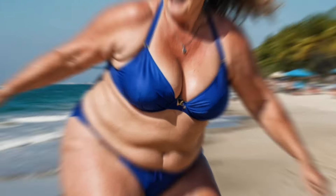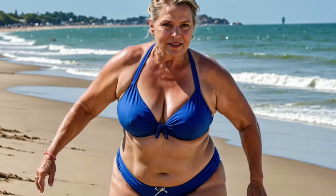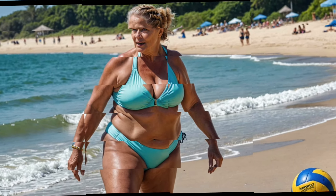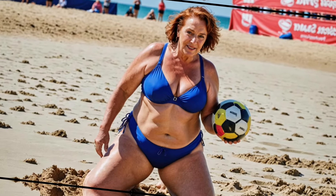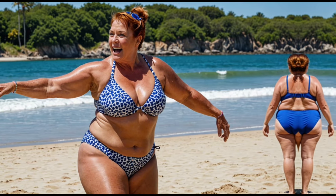For those cold nights, flannel nightgowns are an excellent choice, made from a thicker fabric to keep you warm and cozy, making them ideal for winter. If you're looking for something extra special, a luxury nightgown might be just what you need. These are often crafted from high-quality silk and feature exquisite details such as lace or embroidery, adding a touch of luxury to your nighttime routine.